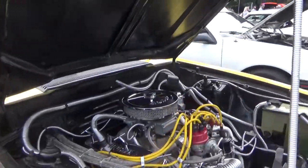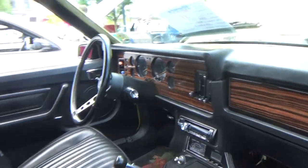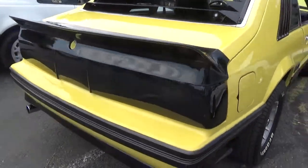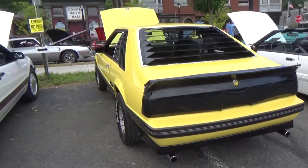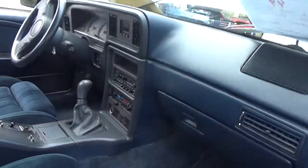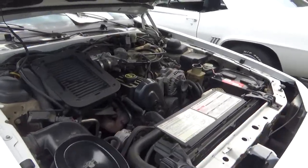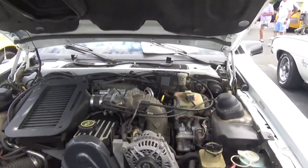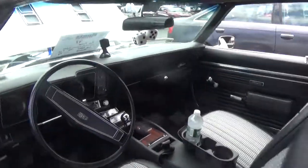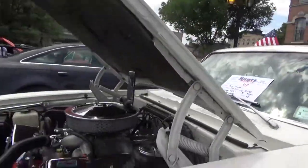I've got a few Fox bodies coming up here — Mustang Convertible, four-eyed Mustang. And we got a Thunderbird — it's the 2.3 Turbo version, Super Coupe maybe, is what they called those back in the day. And we got a Camaro SS — '69.